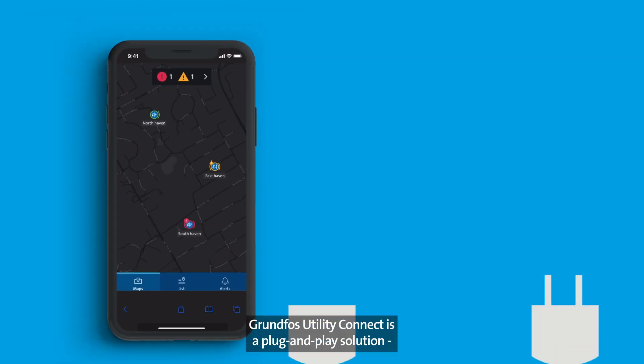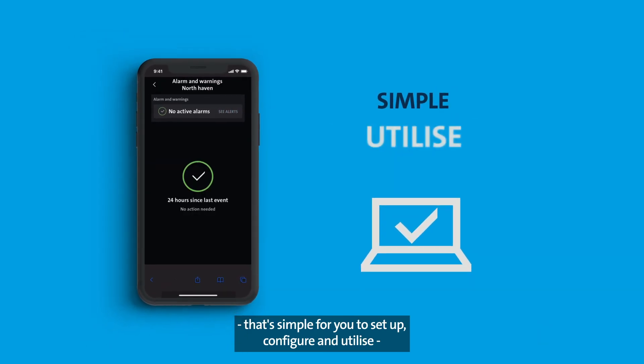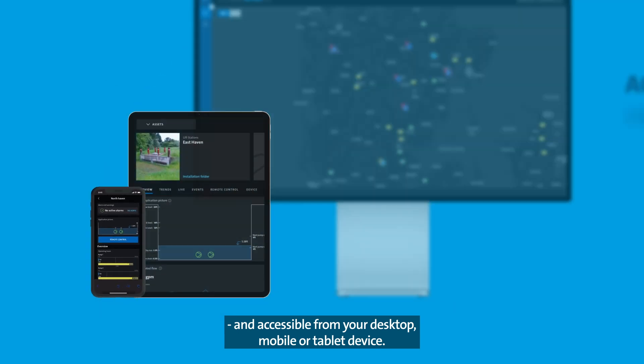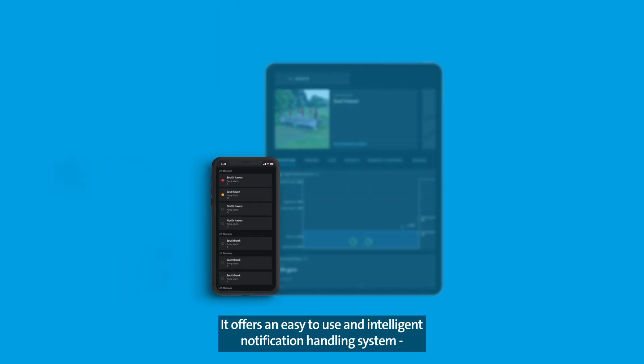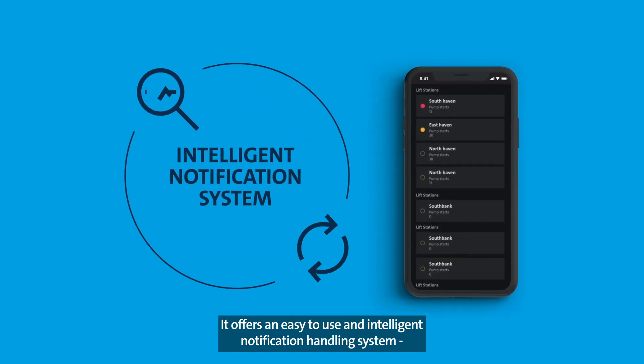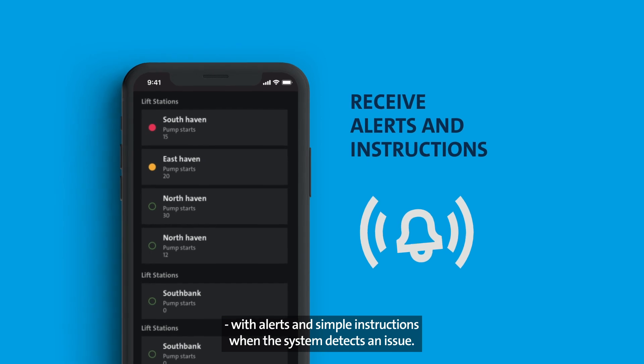Grundfos Utility Connect is a plug-and-play solution that's simple for you to set up, configure, and utilize, and accessible from your desktop, mobile, or tablet device. It offers an easy-to-use and intelligent notification handling system with alerts and simple instructions when the system detects an issue.